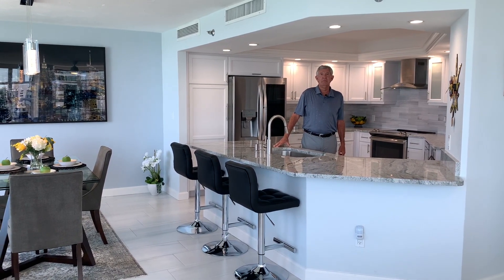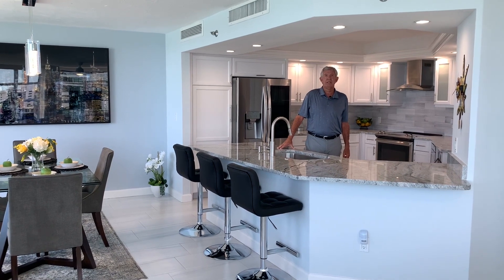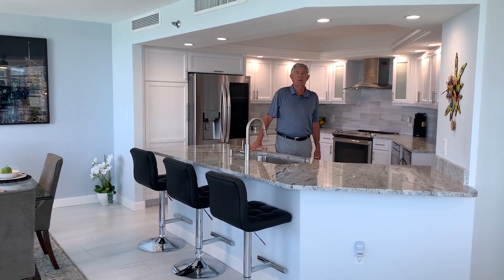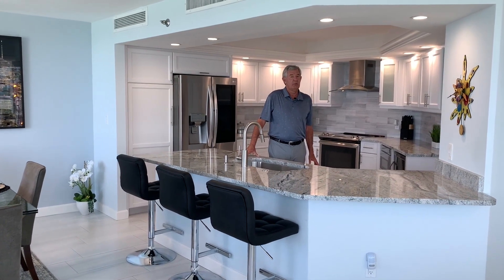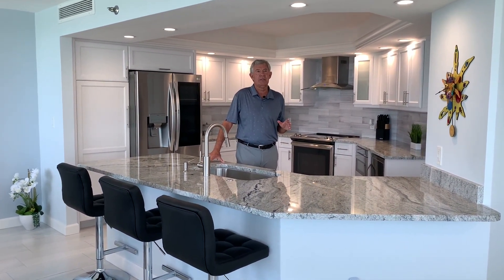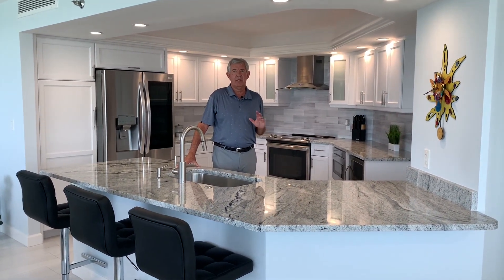Hi, I'm Bruce Meyer with Coldwell Banker. I want to introduce you to our brand new listing at 988 Boulevard of the Arts, apartment 1114, which means we're on the 11th floor. I tell you, I'm really excited about this residence because this is exactly what everybody wants.